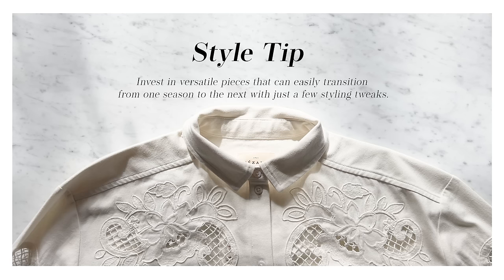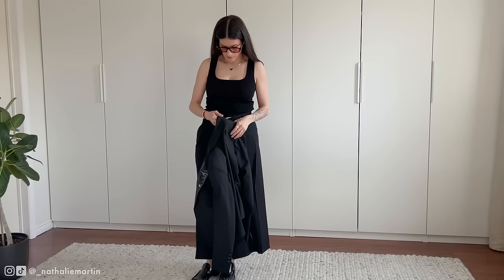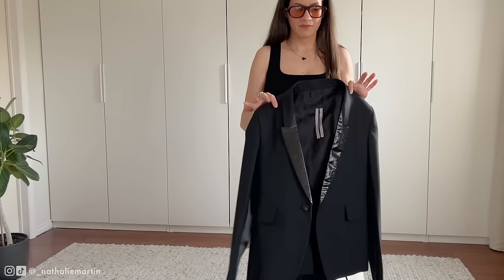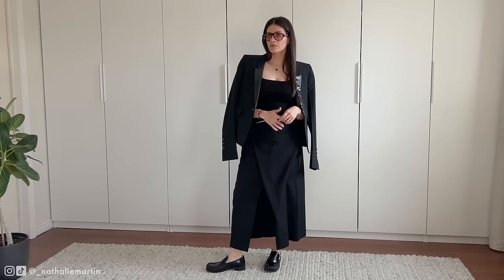For this next look we'll be delving into the concept of modesty and personal comfort in fashion — it's a journey that's deeply personal to each of us, shaped by our own experiences and perceptions. While this outfit is slightly more form-fitting than my usual choice, the addition of a structured blazer from Rick Owens adds a layer of modesty and gives me confidence. It's a reminder that fashion is not just about following trends, but about finding what makes you feel empowered and comfortable in your own skin.